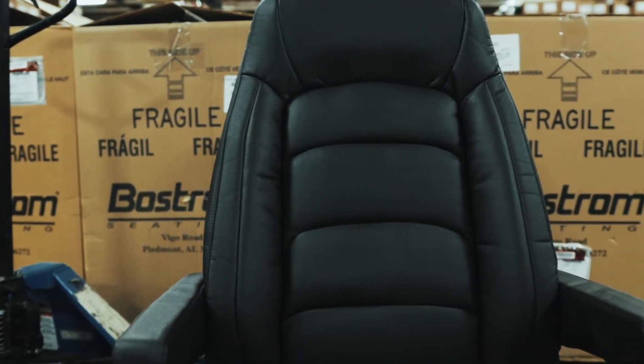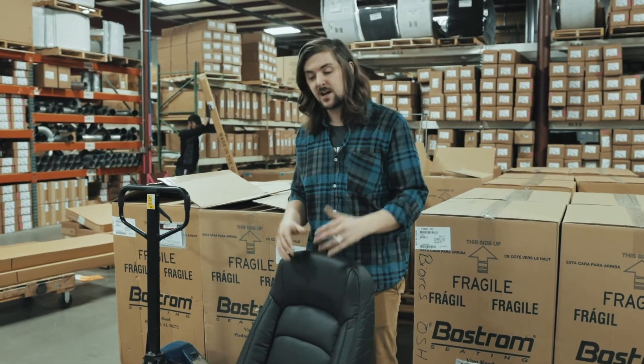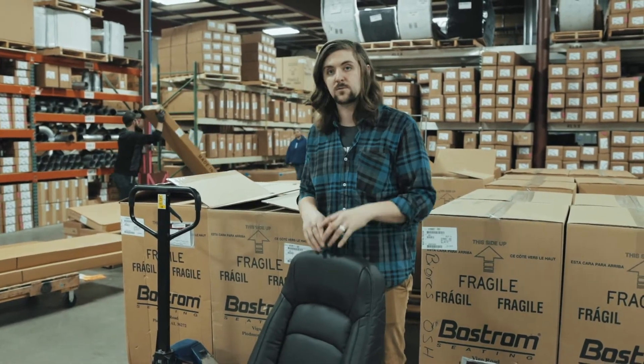One of the seats we got in was this Wide Ride Vostrom seat. It's got a Serta seat cushion. It's a really wide seat so you can really ride in comfort.